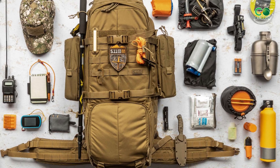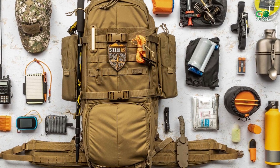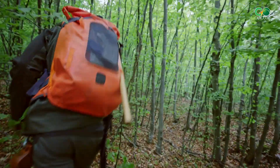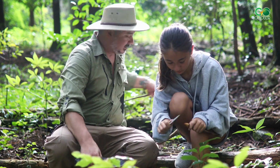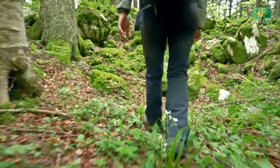Welcome to our little corner of the internet. Today we're diving into the exciting realm of 5.11 tactical gear and gadgets to uncover some of the survival gear available. Get ready for some serious gear envy — we'll give you the lowdown on the upsides and downsides of each item so you can make a savvy choice. Time to suit up and dive in headfirst.